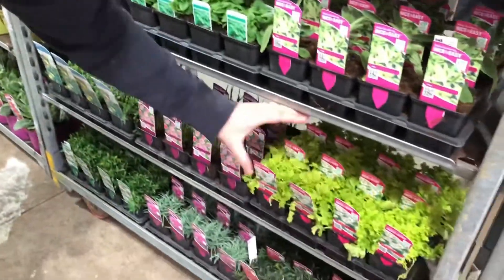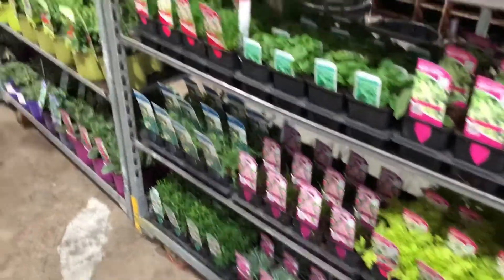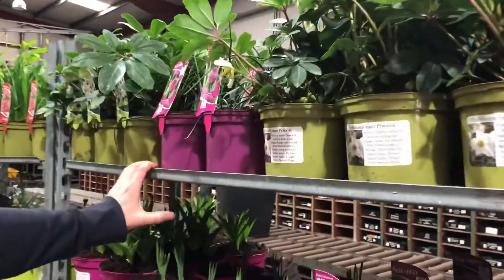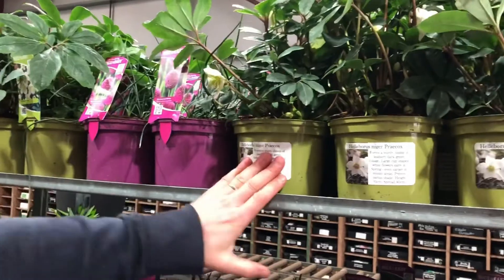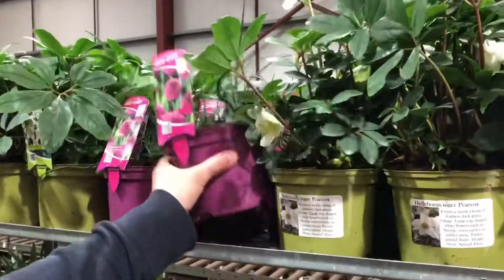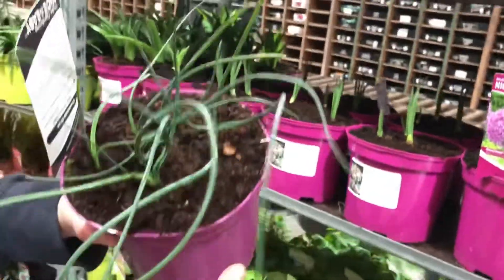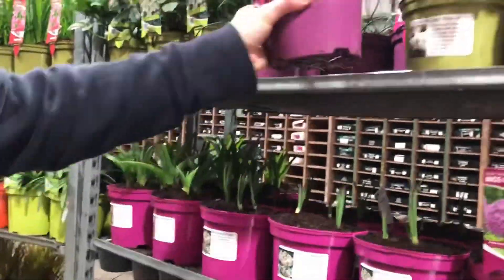Then as we go along, we've got some really nice spring plants — stuff like some nice hellebores. Alliums are always popular, so we've got Allium sphaerocephalon — done with a minimum of five bulbs in a pot.